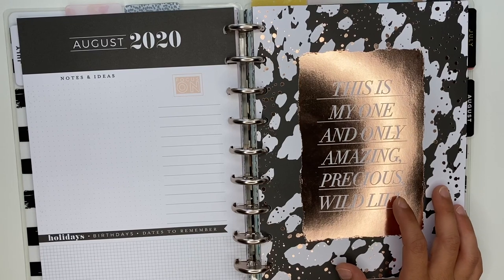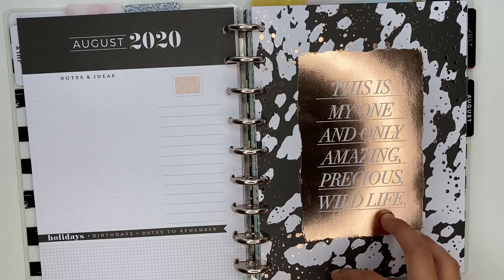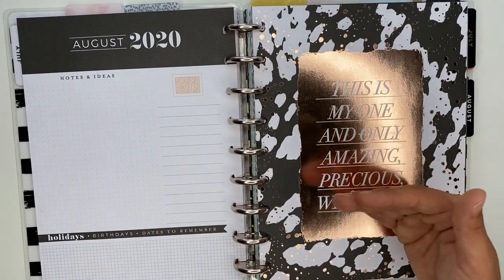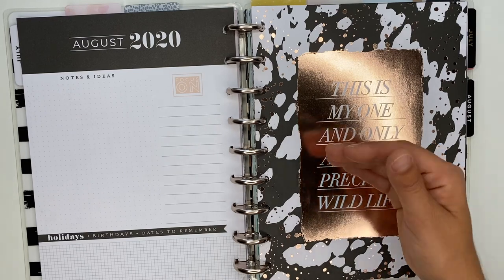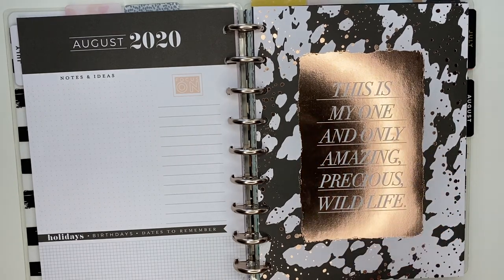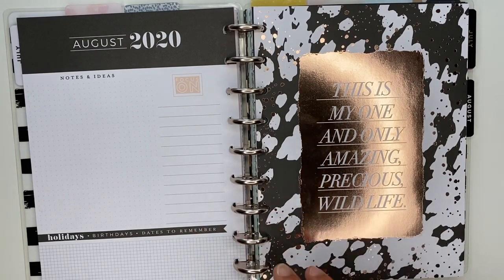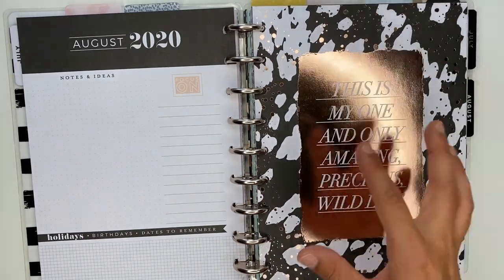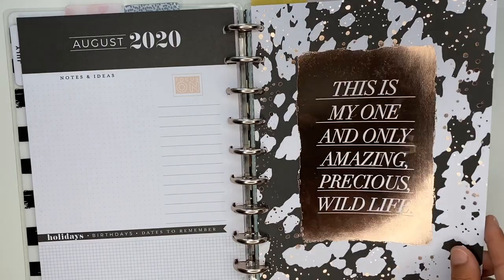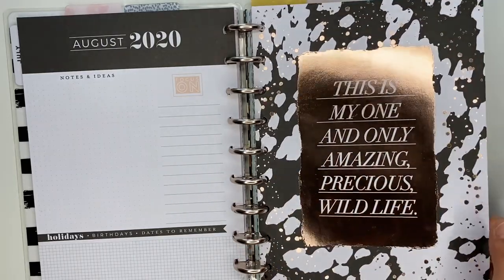The way I hash out my goals is I take a happy notes and start writing down all the things I want to accomplish. Then I choose the most important ones and work backwards — what are the things I need to do to make this happen? Once I've done that, I clean it up and put it inside my planner, and each week I make sure I'm moving forward closer towards those goals.